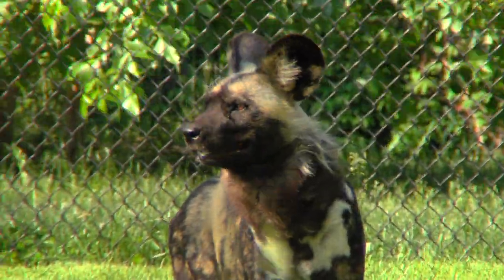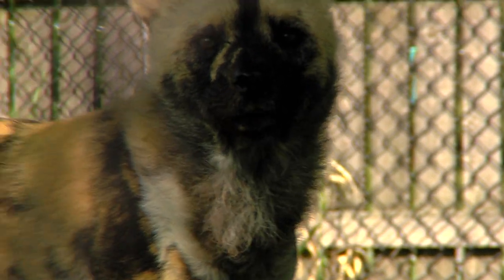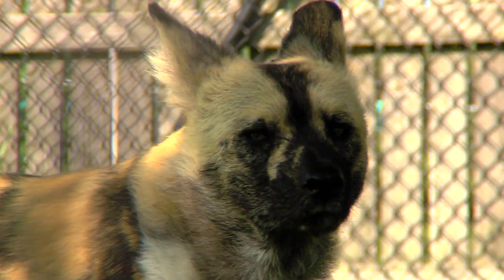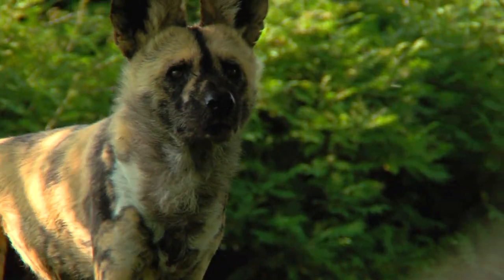You'll love their behavior, you'll love how they look, you'll love even how their calls sound. So when you come to the zoo this summer, make sure you come down to Africa — it's our biggest exhibit ever, and the new star are the African painted dogs.